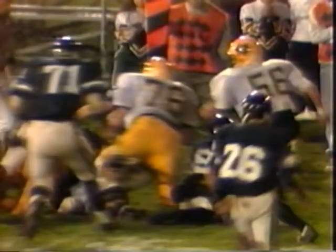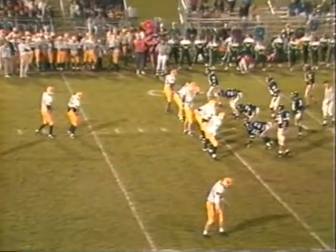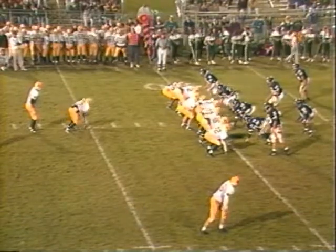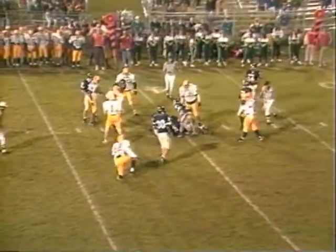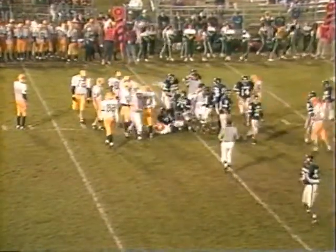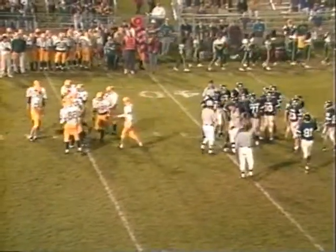They're at the 40-yard line and they would like to take something positive home. They would like to get a touchdown here and get on the board with something in this game. First down — Linthicum hands off inside. Prezioso now in at fullback and he takes the handoff from Linthicum and he is stopped there by Edmonds.